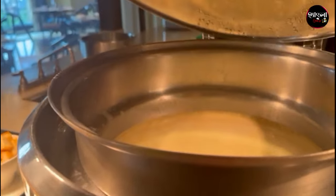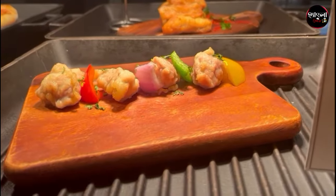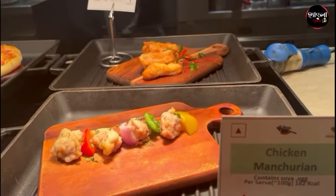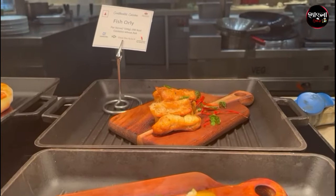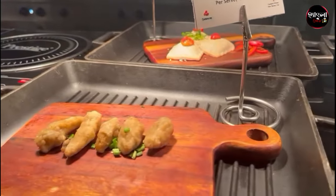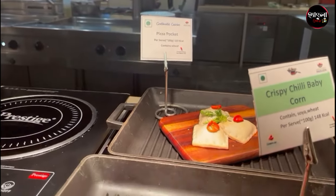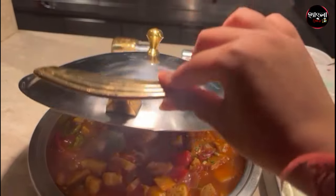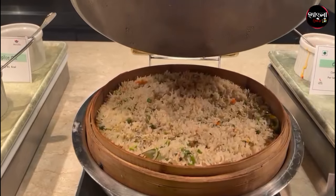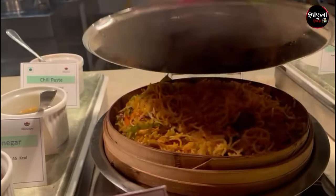Then there was a normal soup. This is a live counter. This was chicken manchurian. This was a fish. I had pizza, baby conch, and a pizza pocket. This was a lot of good food. This is a Chinese counter — fried bread, noodles, and the most famous Chinese food.